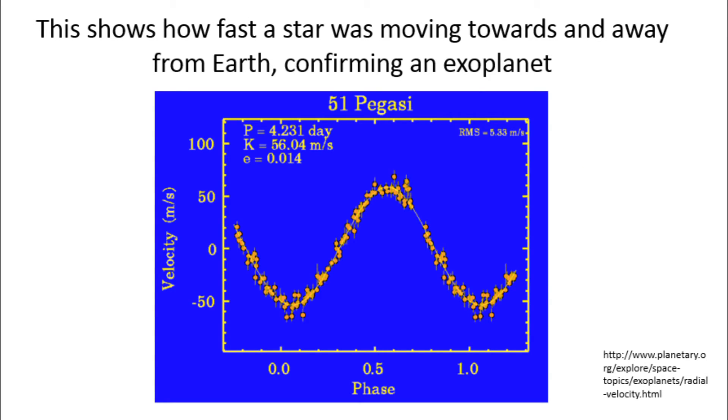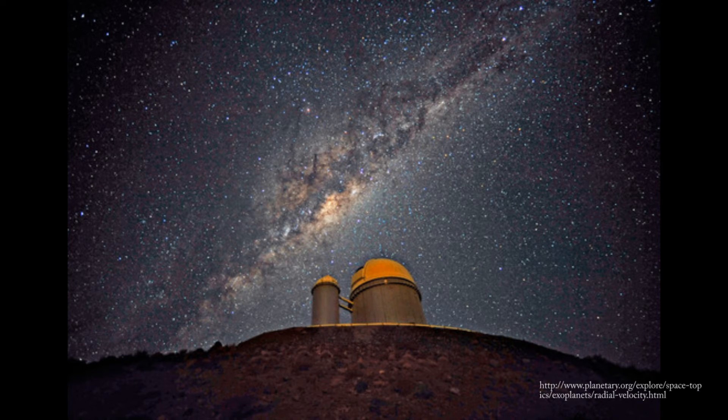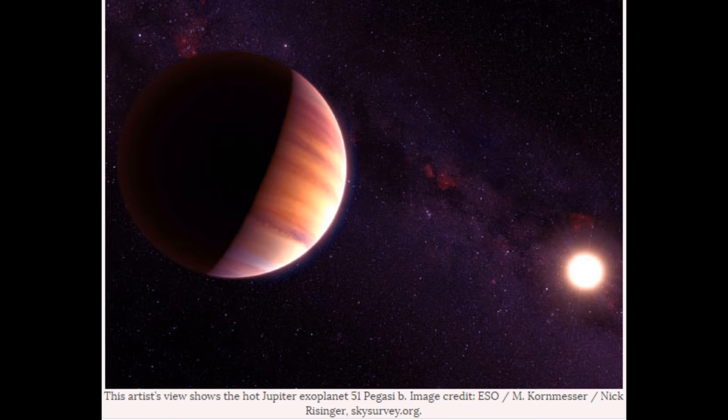A closer look at the data collected by a telescope can tell scientists the characteristics of the orbiting planet, like how large and how far away it is from its host star. This method is used primarily by Earth-bound telescopes in the search for exoplanets that are large and close to their host stars.